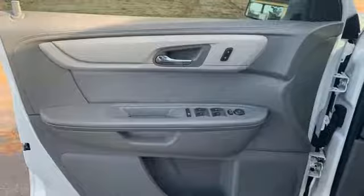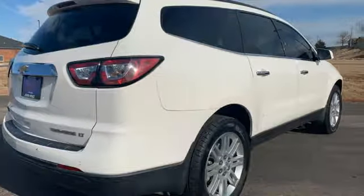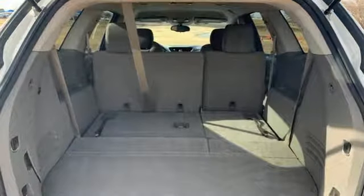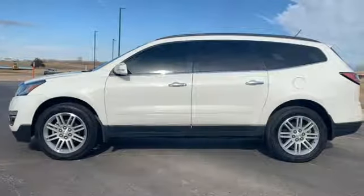Car and Driver reports overall the Traverse is quiet and comfortable under most conditions. On the highway, engine and wind noise are low and the ride is excellent. There's more than a century of ingenuity and significance in every Chevy.